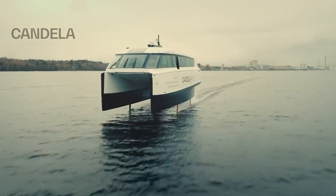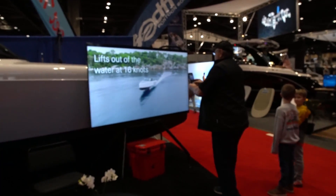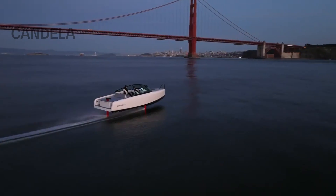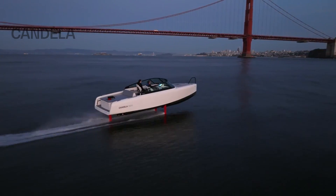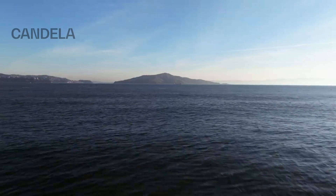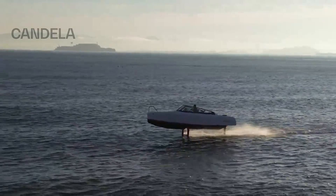They're working on the P12, which is a big shuttle ferry. I've been working for the company for about two years and I've gotten to be around the product a lot. This specific boat is based in San Francisco. Being able to take potential customers and media out around the bay and show them what it's like to be flying above the waves — you can chat like this at 22 knots.